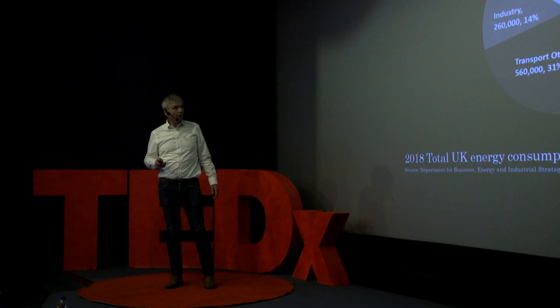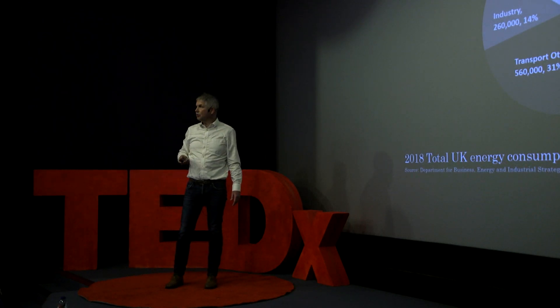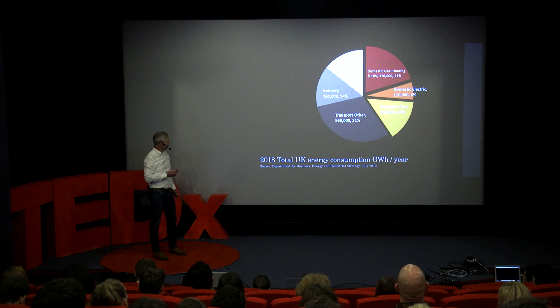Our homes use about 30% of the UK's energy, and our climate change targets require that we reduce in the domestic sector the hot water and heating demand to meet net zero targets. What that means is that the heating and hot water sector needs to either reduce or we need to produce it from renewable sources.